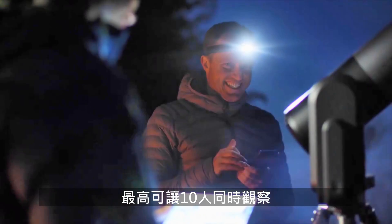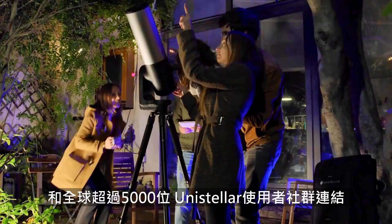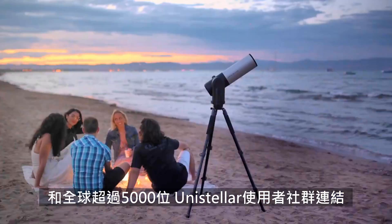Share your experience with up to 10 observers or connect with a global community of 5,000 users from the Unistellar network.